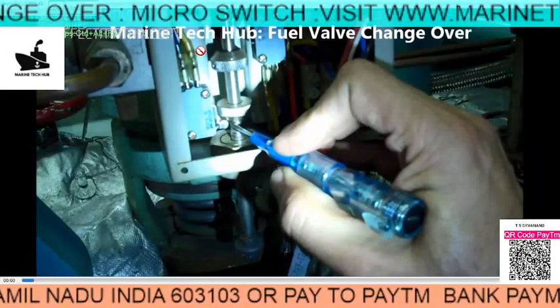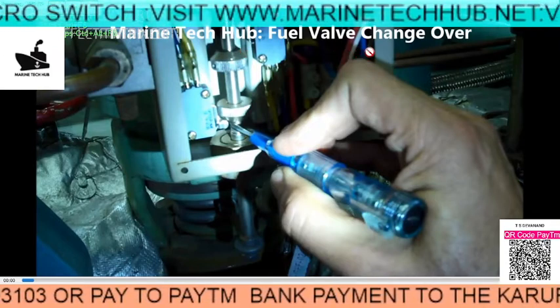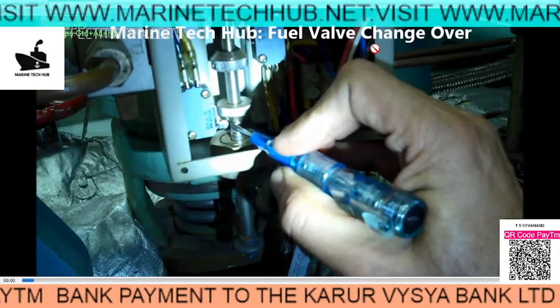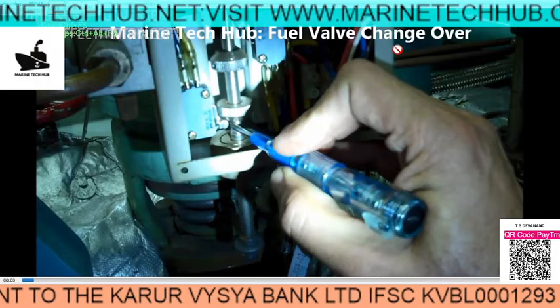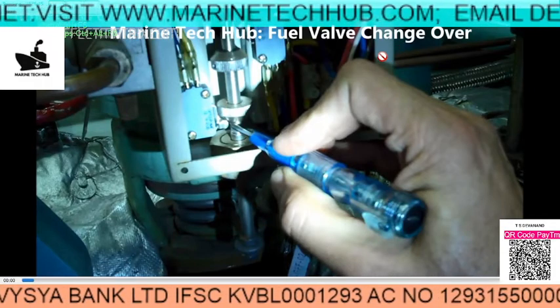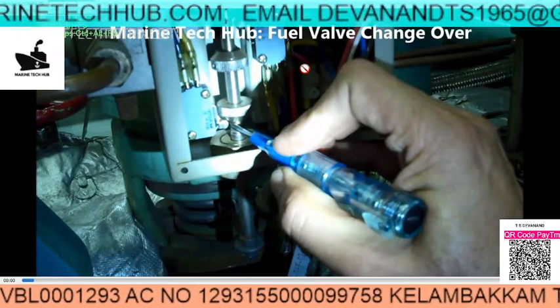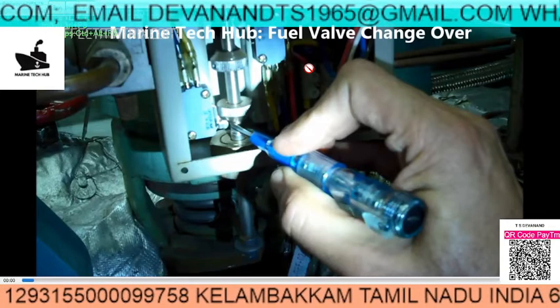Welcome to Marine Tech Hub. Today I will be explaining about the fuel valve changeover indication which comes to the engine control room. We change over the main engine, generator, and boiler to LSMGO whenever we enter the Sikka area.